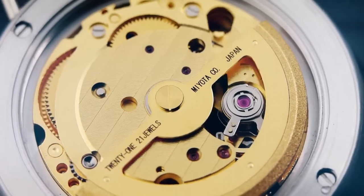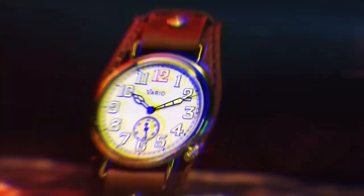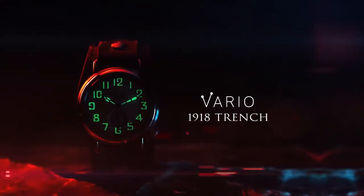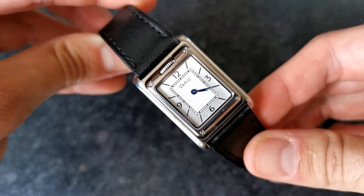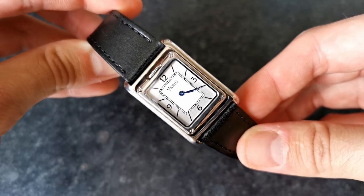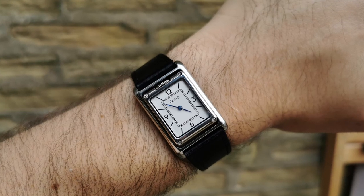Although this is a fairly new micro brand, they are clearly doing everything right and appealing to watch enthusiasts, with the materials, specifications and designs of each piece. The one model I didn't show you in that section is the model I have in for review. So let's take a look at this watch and let me explain to you why I think it's so special. This is the Vario Versa. At first glance, it just looks like a regular rectangular dress watch, but this piece features a very cool feature that is usually only seen on super expensive luxury watches.